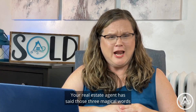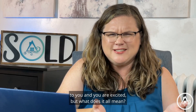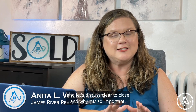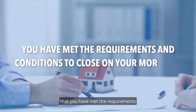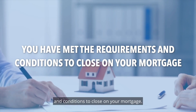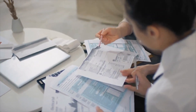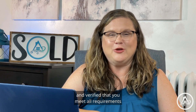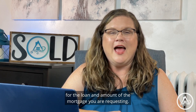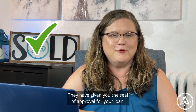Clear to close. Your real estate agent has said those three magical words to you and you are excited. But what does it all mean? I'm Anita L. Williamson with James River Realty Group, and let's discuss clear to close and why it is so important. Clear to close simply means that you have met the requirements and conditions to close on your mortgage. The lender will stop asking you for more paperwork. Your lender has fully reviewed all of your documents and verified that you meet all requirements for the loan and amount of the mortgage you are requesting. They have given you the seal of approval for your loan.